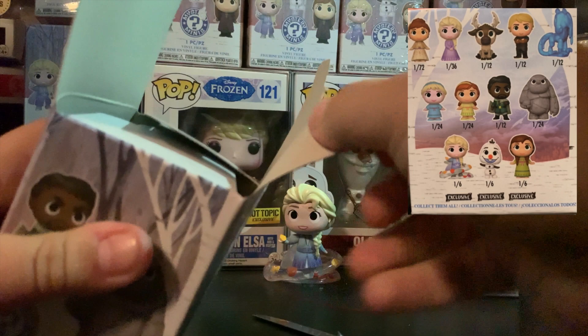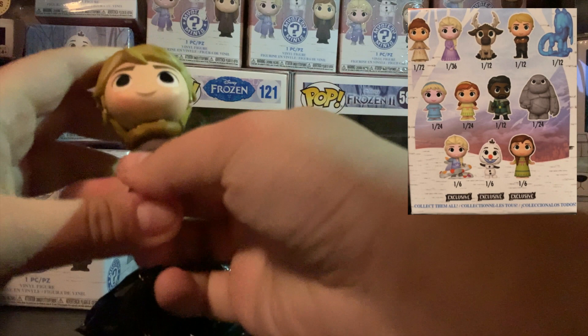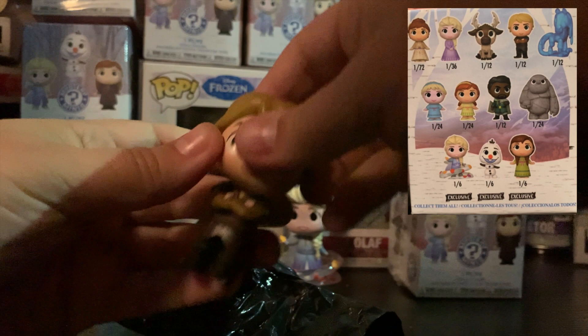I'm making a mess on the ground beside me — Jen is probably rolling her eyes. So a single bag this time, which means we didn't get Gale again. Who have we got? Kristoff! He's cute. Little crossed arm pose there. That's a nice figure. I like that. I'm probably going to like all of these, let's be honest.